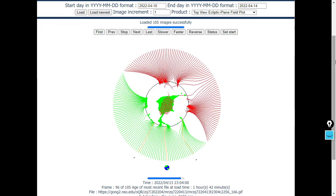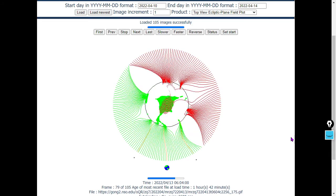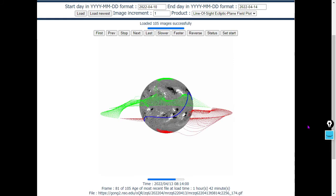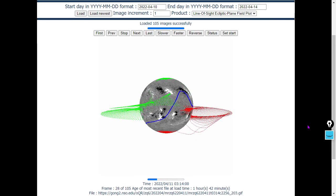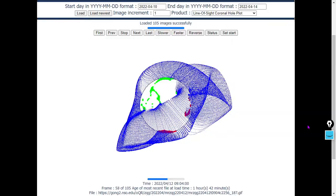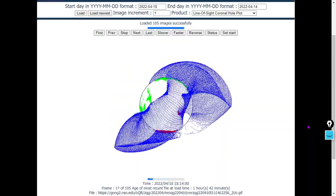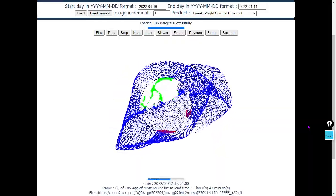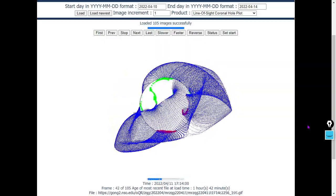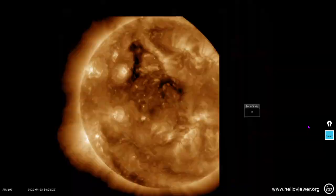Here's the heliospheric current sheet — the top view ecliptic plane field plot. Earth is in a north pole current sheet, nothing too exciting to write about there. Here's the line of sight view: north pole current sheet for the wind. Next we'll move on to coronal holes. Here's our coronal hole line of sight plot — we've got some well-defined north pole oriented coronal holes facing Earth. We featured these in yesterday's thumbnail on YouTube. Keep in mind this data is one hour and 42 minutes old from when we recorded the video and can change with basically no warning.